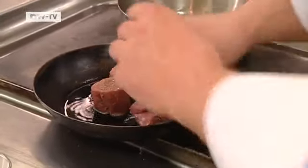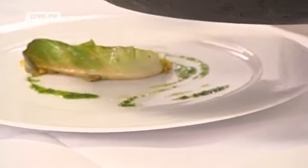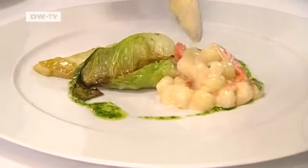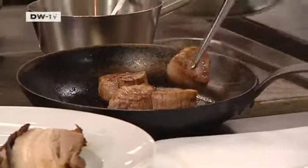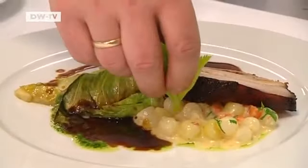Next, fry the pork medallions in a little butter, then cut the pork belly into portions. Finally, arrange everything on a plate. Peter Hampel's hearty Berlin meal is ready. It can be eaten all year round with seasonal side dishes.